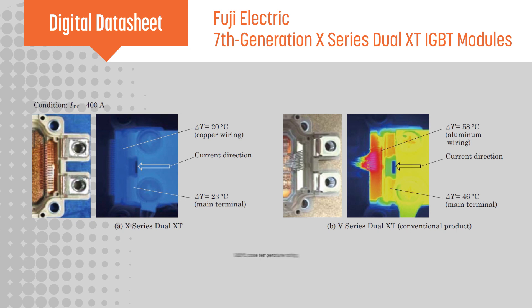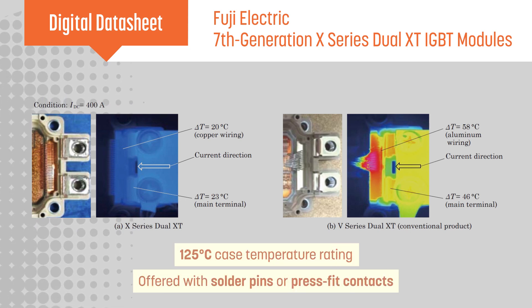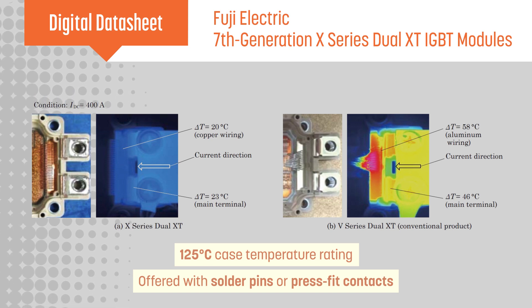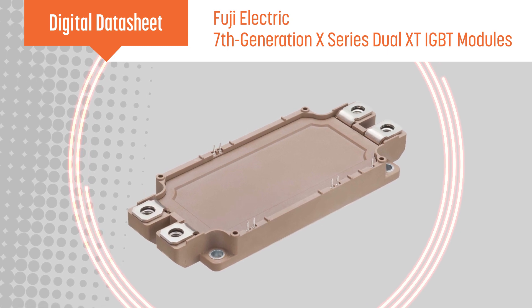The modules have a 125 degrees Celsius case temperature rating and are offered with solder pins or press-fit contacts. Fuji Electric also expects to release X-Series Dual XT IGBT modules rated for 1700 volts and 600 amps.